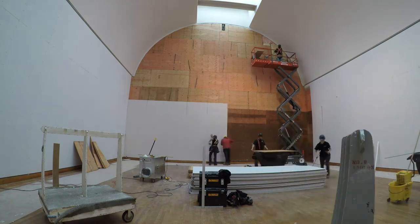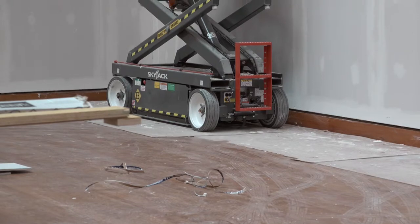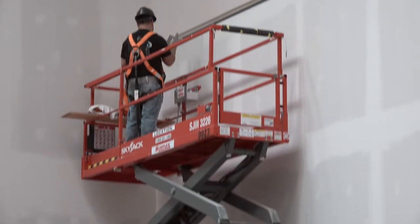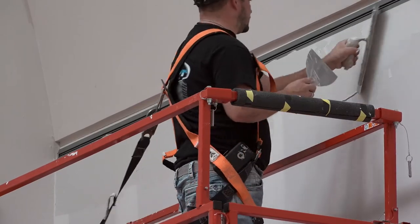We also removed the cabling system, which really eliminated the architectural detailing and now allows the galleries to be a little cleaner and sharper.